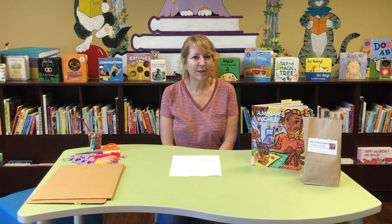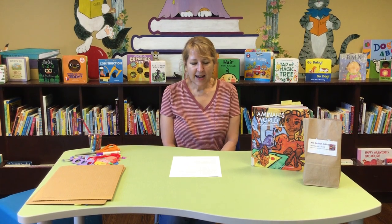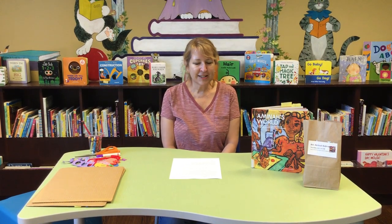Hello everybody! Welcome back to Imagine Your Art. My name is Shannon and I am here at the Fairfield County District Library. We have done a couple of artists so far. Today's artist's name is Amina Robinson.